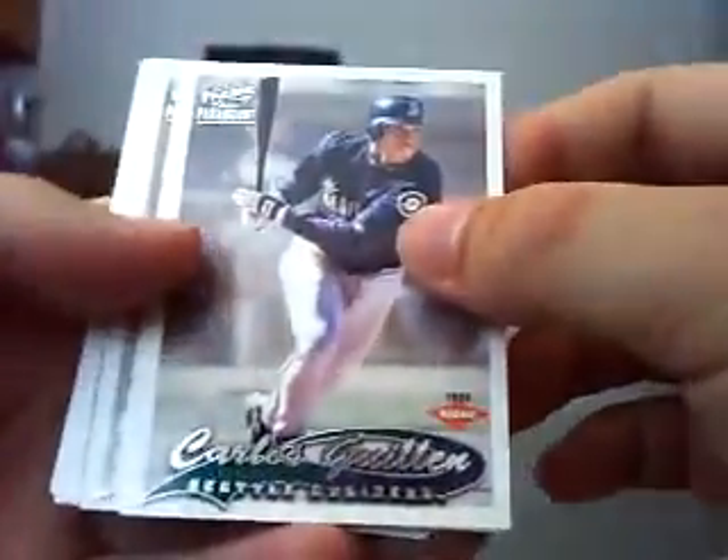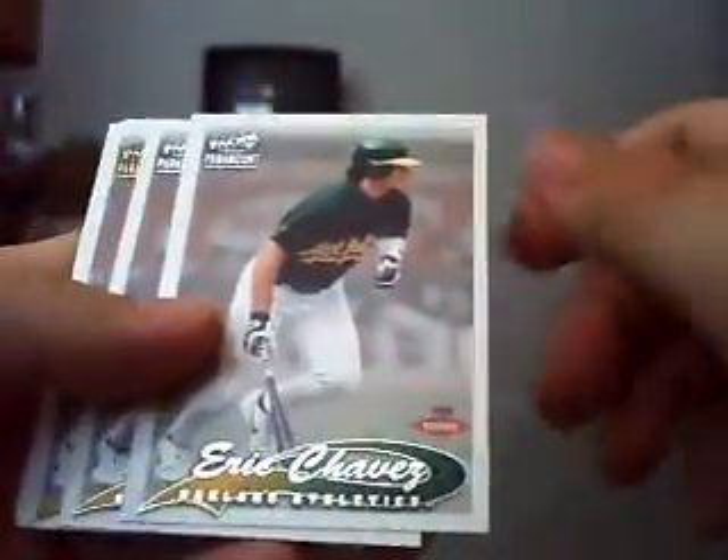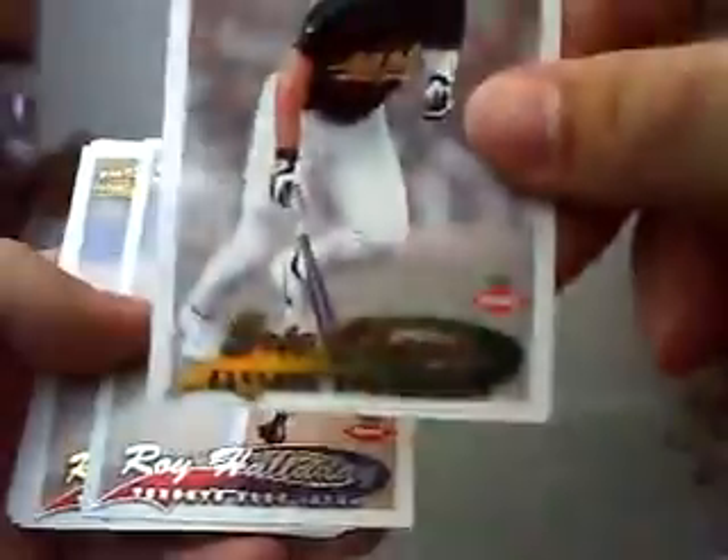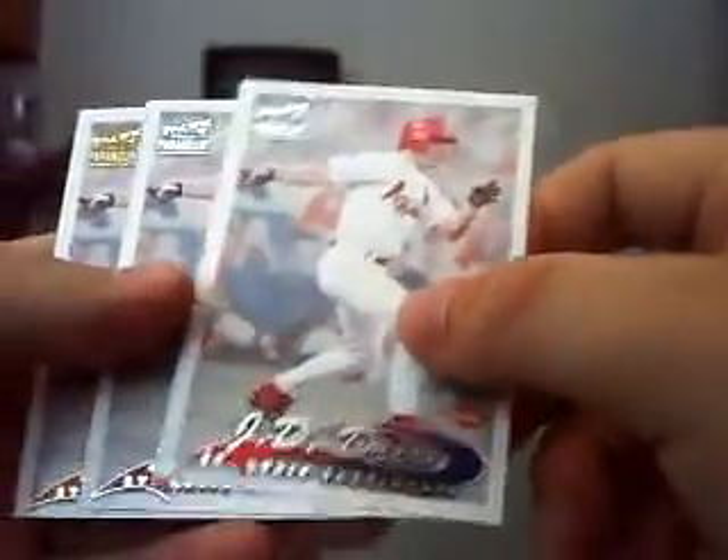And then these are rookies. I got a Carlos Guillen rookie, two Eric Chavez regular rookies, and then a gold Eric Chavez rookie — gold foil there. A Royal Holiday rookie and then a gold Royal Holiday rookie. Two regular JD Drew rookies, and then a gold JD Drew rookie. Not too bad — could have been better players for the hollow inserts, but the rookies were pretty nice.